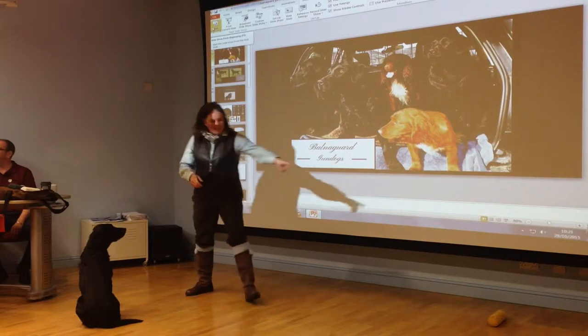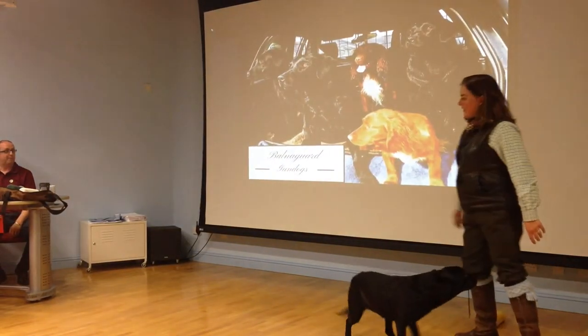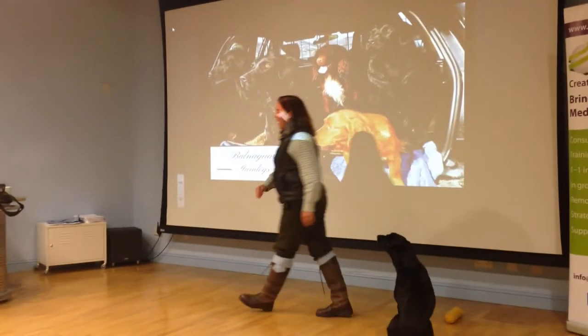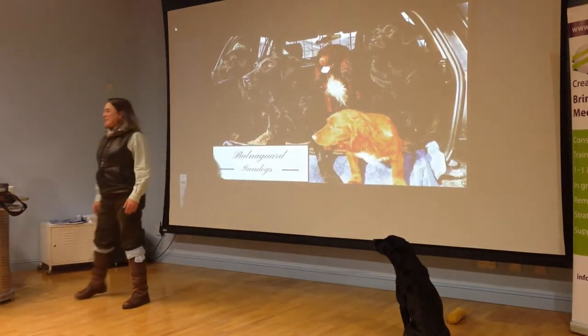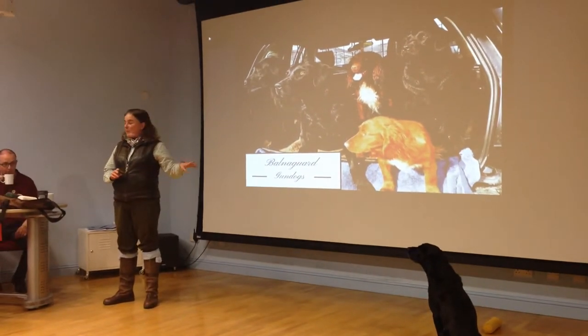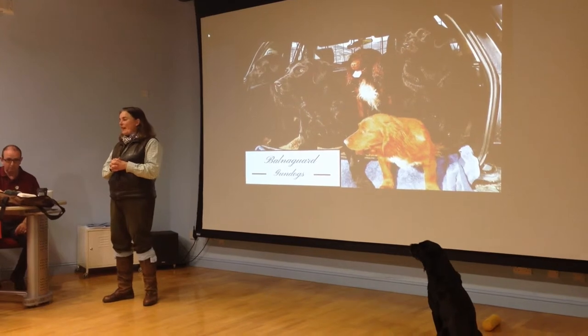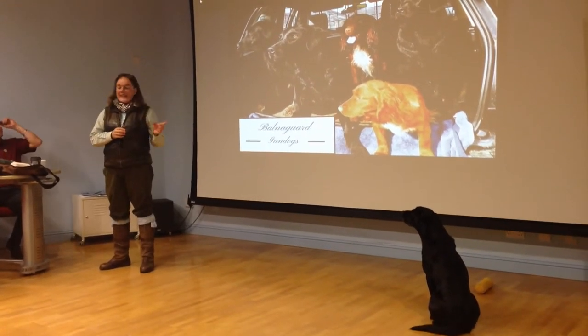I have a passion for gundogs. At the moment I have six gundogs — four Labradors and two Spaniels — and we work out on the hill as a picking up team. We're out on the hill tomorrow.